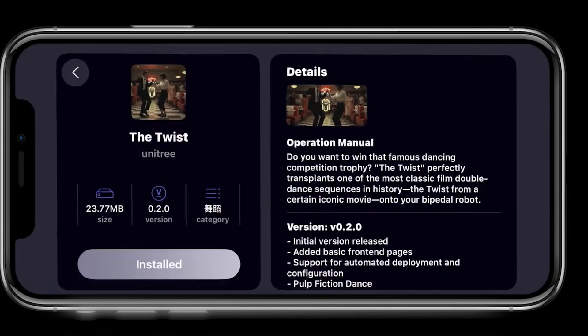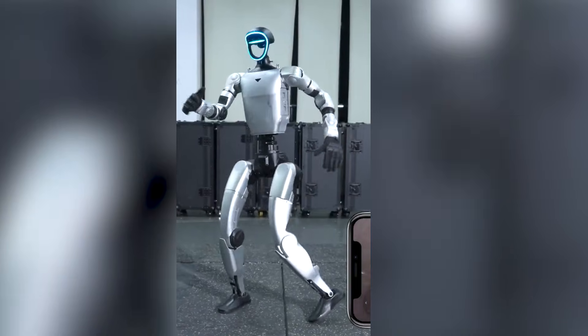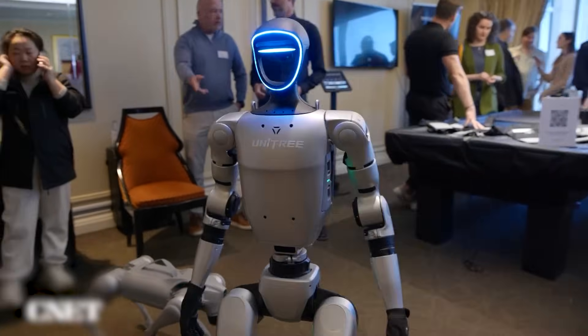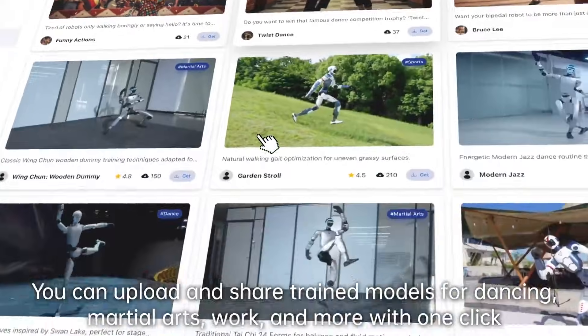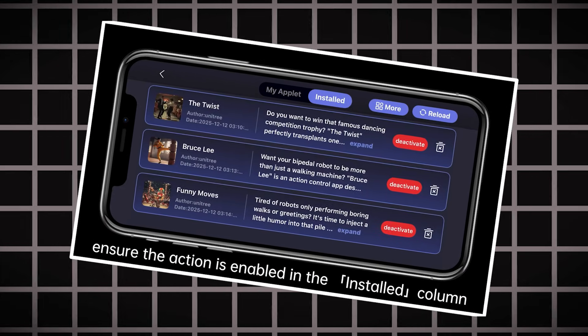Imagine pulling out your phone to remote-control a robot using its camera, or browsing a shared library to download a new skill for it — like a Bruce Lee martial arts kata, the classic twist dance, or a graceful ballet sequence. This platform lets developers and users upload, share, and download training data sets and action routines.